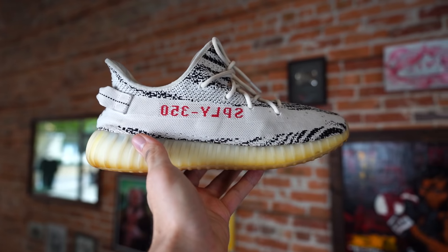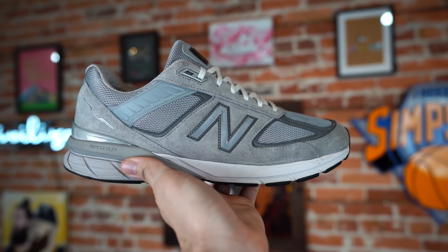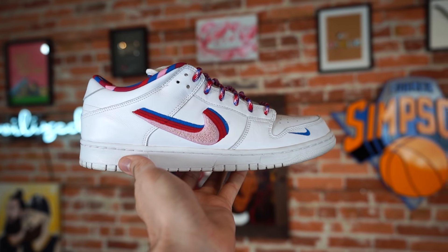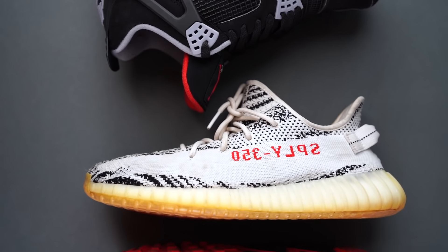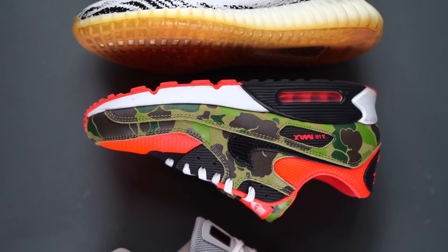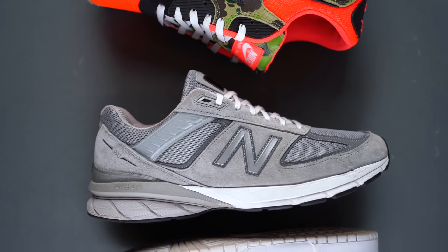And there you have it: five sneakers every guy should own in 2020. All of these are strong enough to be a staple in your everyday rotation. There are lots of different options out there, but these are the five — this is the framework, the canvas. I'm now giving you the paintbrush and you can paint the masterpiece. Leave a comment below and let us know how you feel about these five sneakers.